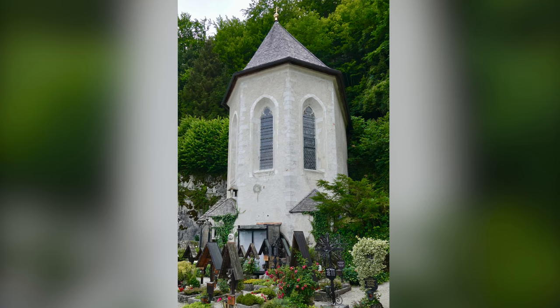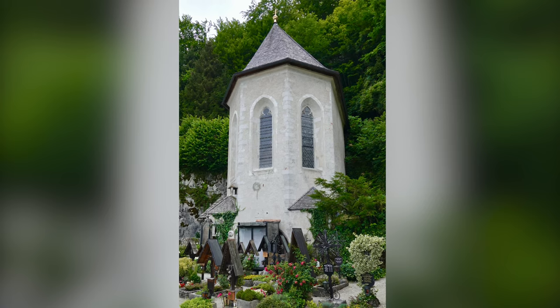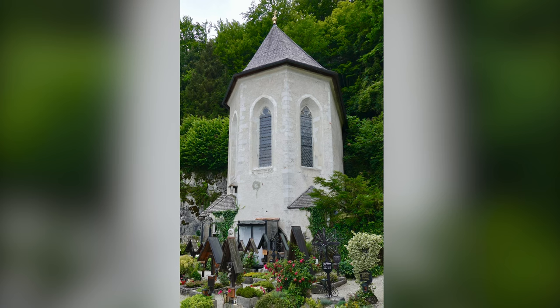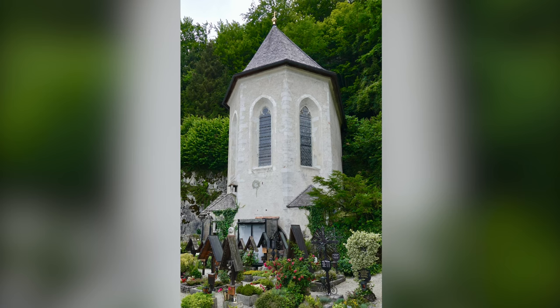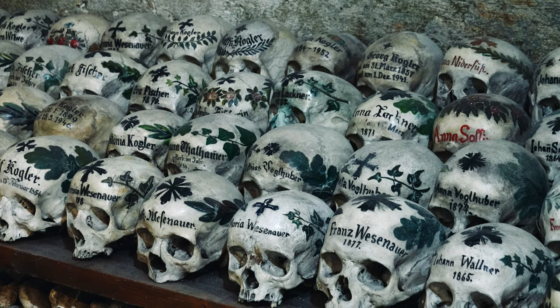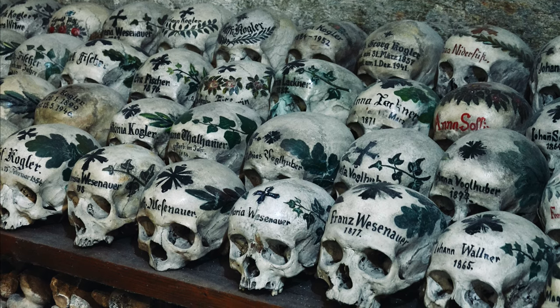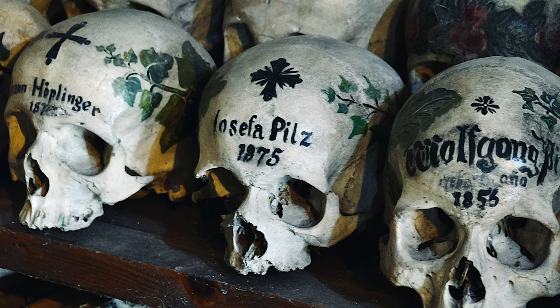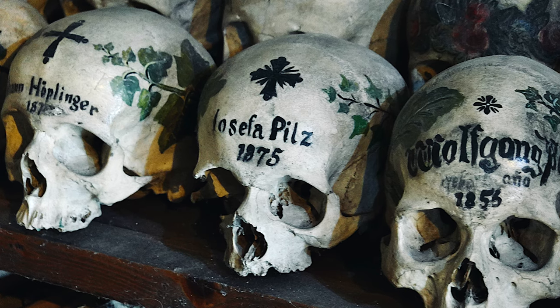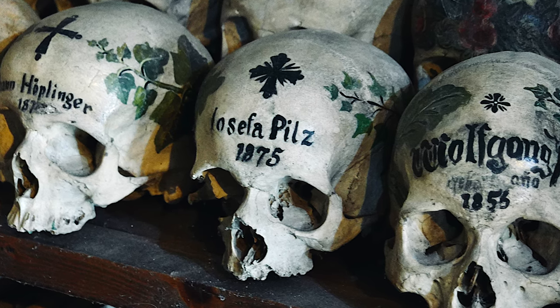The charnel house or bone house in Saint Michael's Chapel is one of the most interesting tourist sites in Hallstatt. The chapel dates back to the 12th century and is located next to the Catholic parish church. Each year visitors from all over the world come to admire the unusual collection of over 600 artistically painted skulls. Skull painting was carried out primarily in the 19th century and continued into the 20th century.